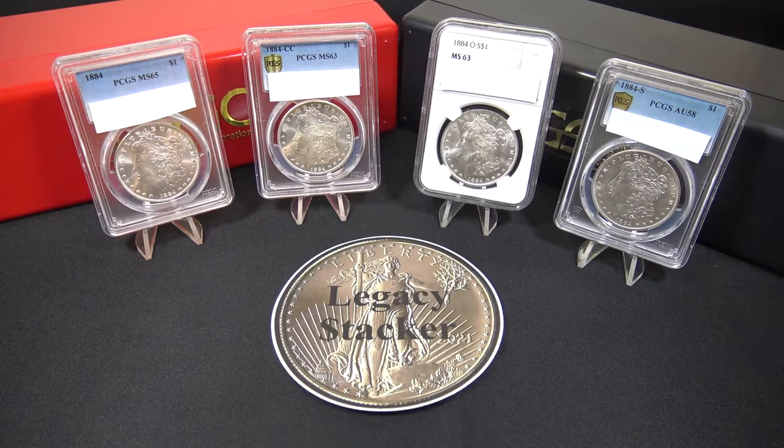Hi my friends and welcome back to the channel. I'm Legacy Stacker and today we're going to talk about my three reasons why I store my precious metals at a depository or a professionally managed storage vault. At the same time we'll be reviewing the 1884 Morgan Silver Dollar Series, but first to the computer.